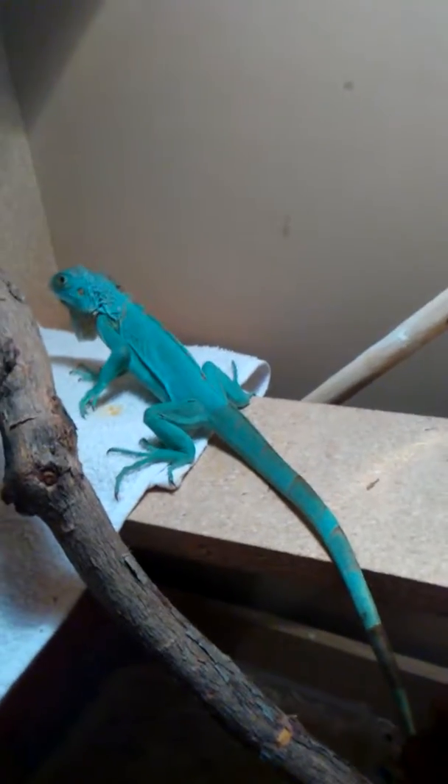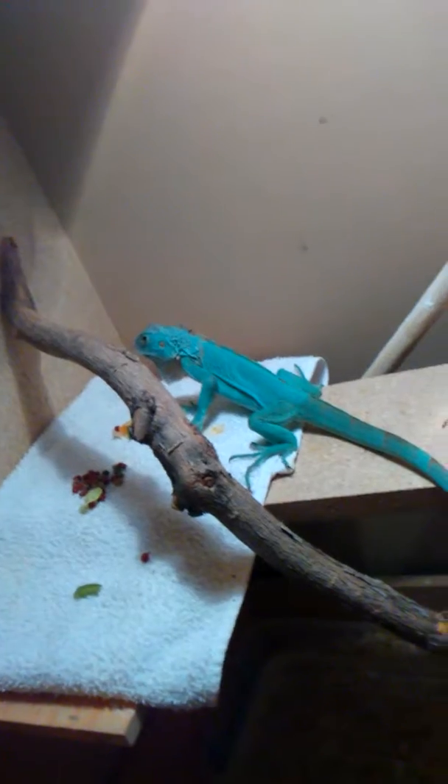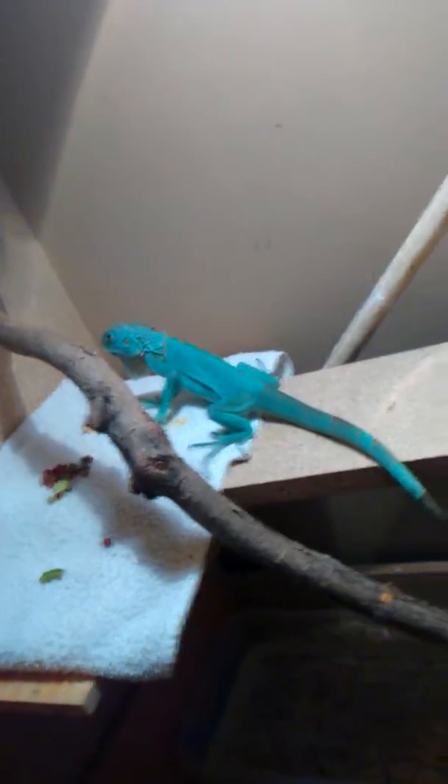Been trying to just get him to eat. I don't know how old he is, but I believe he's almost a year — I'm thinking around 11 months, maybe 8 to 11 months.